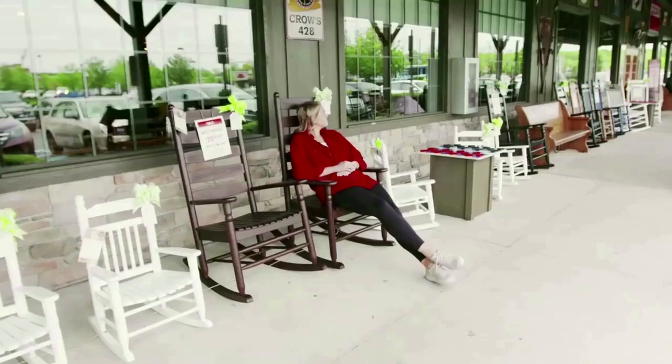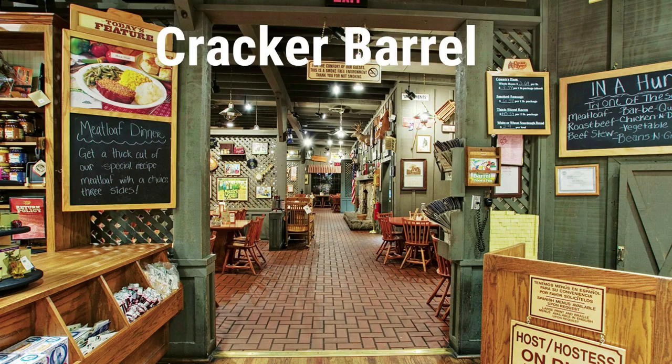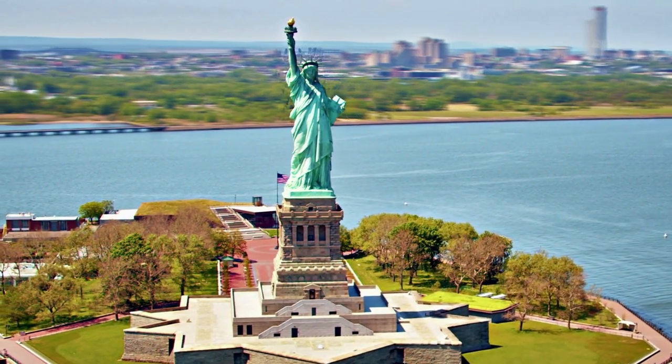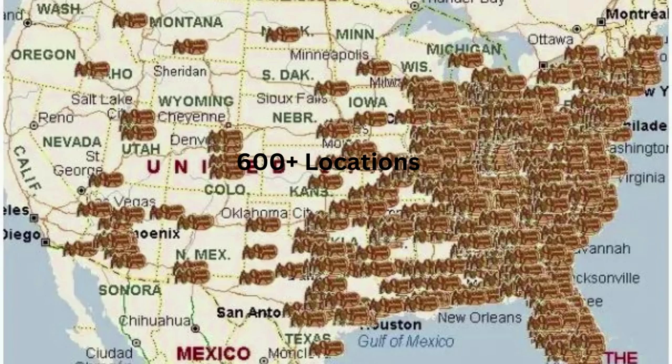We're at Cracker Barrel right now. Look how many rocking chairs there are. Today we're looking at the vegan options at the restaurant chain Cracker Barrel. If you live in the United States, chances are you have eaten or run across a Cracker Barrel store. They have over 600 locations in all states but five.